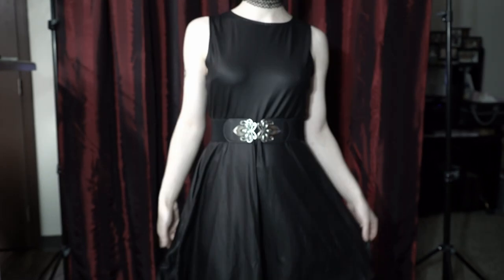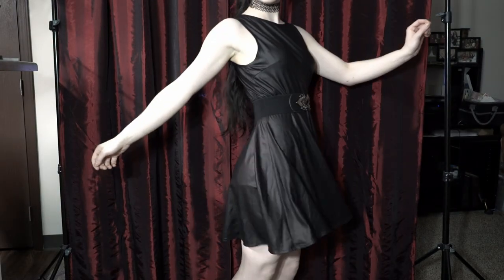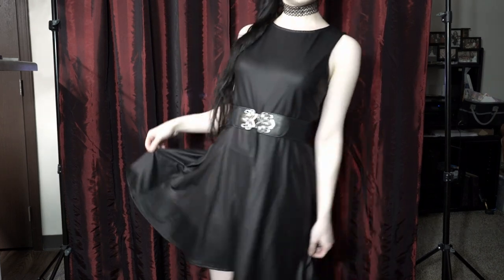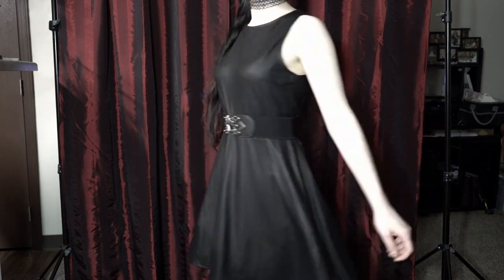Last but not least, we have the newest addition to my wardrobe. This faux leather dress is so cool. I really need to get a better belt to wear with it, but for now this is what I've got.